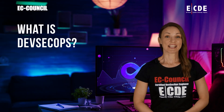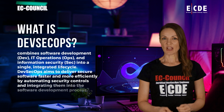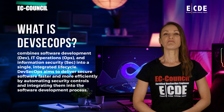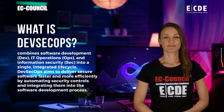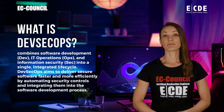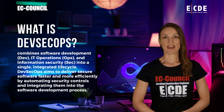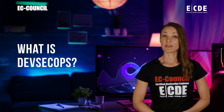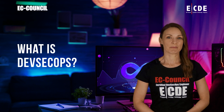What is DevSecOps? DevSecOps is a set of practices that combines software development, IT operations, and information security into a single integrated lifecycle. DevSecOps aims to deliver secure software faster and more efficiently by automating security controls and integrating them into the software development process — squashing bugs early before they are pushed to production or caught after the fact by a separate security team.